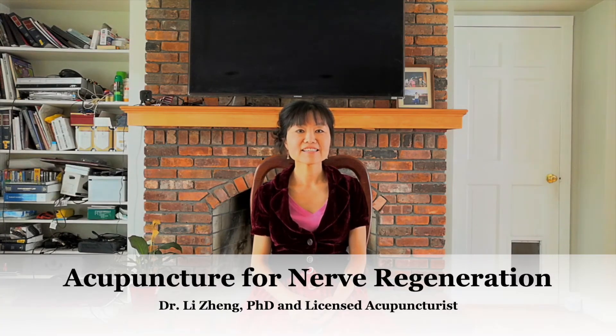Hello, this is Li, licensed acupuncturist and herbalist. Today I'd like to talk about how electric acupuncture can optimize nerve growth factor.